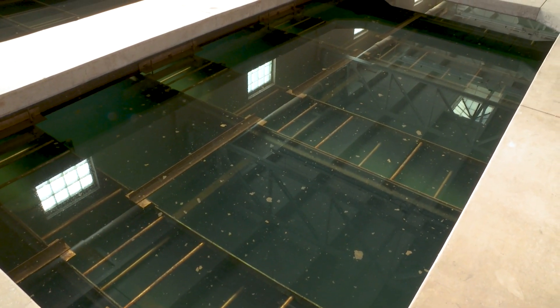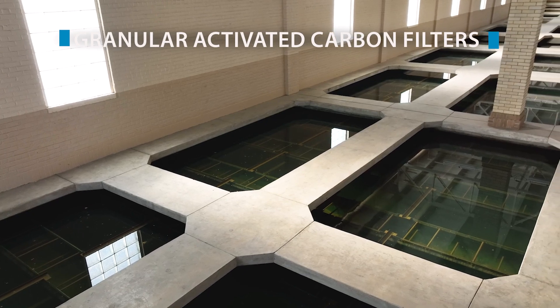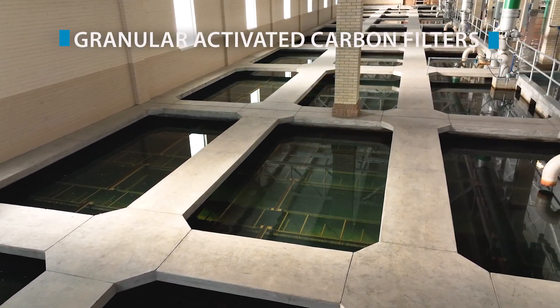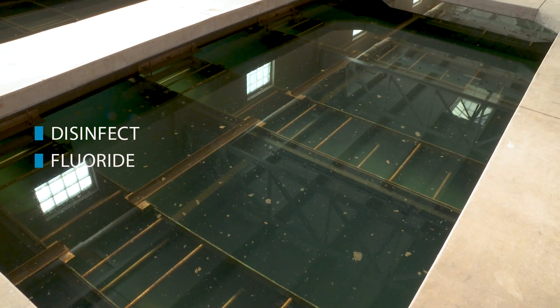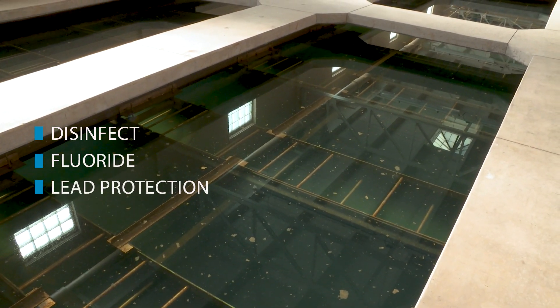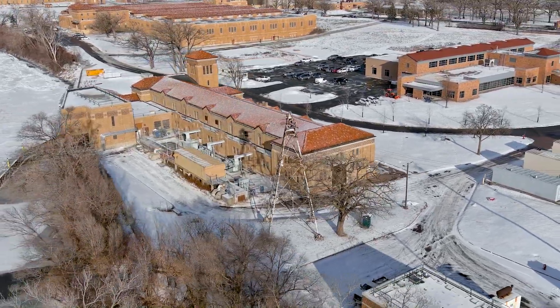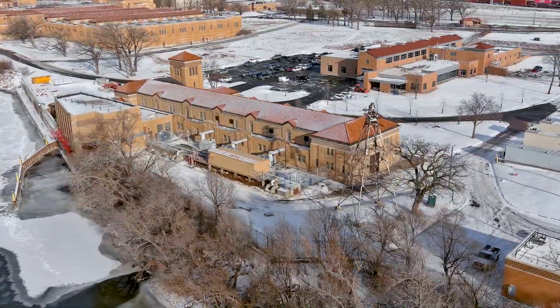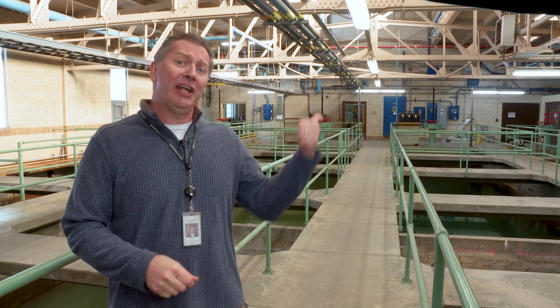Now we're at the Fridley filter plant, where we add an additional coagulant to help remove any particles that weren't removed in the softening process. These particles will settle out in our underground sedimentation basins. After that, the water is ready for filtration. We filter the water through newly renovated granular-activated carbon filters, then complete the final steps in the treatment process, which includes disinfecting the water, adding fluoride — a Minnesota State requirement — and adding a chemical to protect our customers from lead exposure. After this, the water goes to two 16-million-gallon storage reservoirs, and then back to the pump station where it is sent out to our distribution system for our customers. To maintain our high-quality filtration system, the city began a rehabilitation project a few years ago.